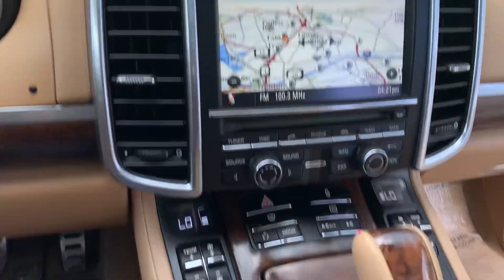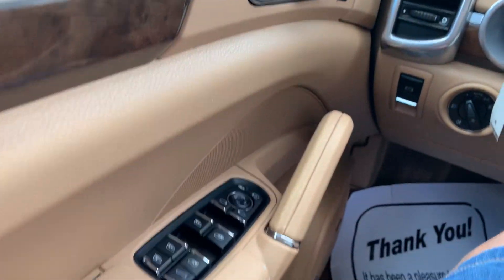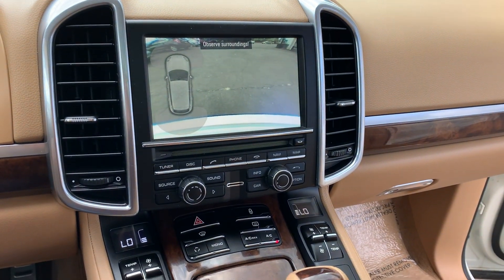There's not too much to say about this truck — all you have to do is drive it, admire it, enjoy it. Call us at 215-547-8289.